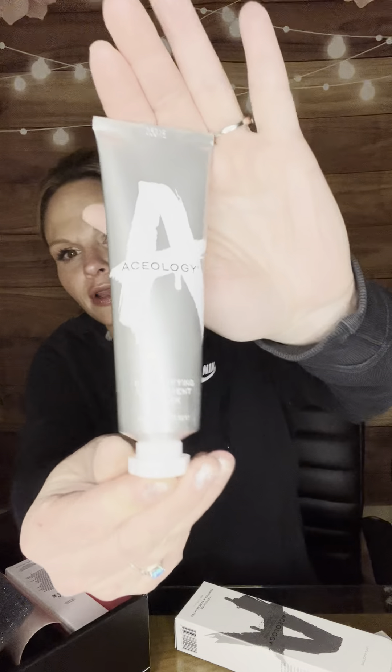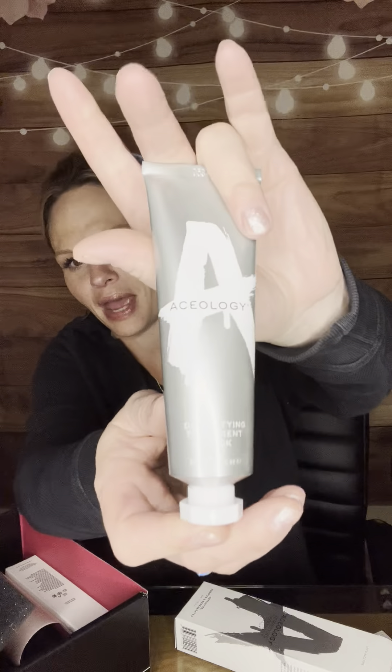Next I got another one of the Aceology Detoxifying Treatment Masks. These retail for $69. I did also get this in my PR box, but I think I will hold onto this because I love skincare and I have tried the one I got earlier in the month and I love it, so I'll keep this as a backup. I know that some people when they get BoxyCharm want all makeup and don't want skincare in the box, and then there are those who love skincare, and those who fall in the middle. I definitely fall in the middle.